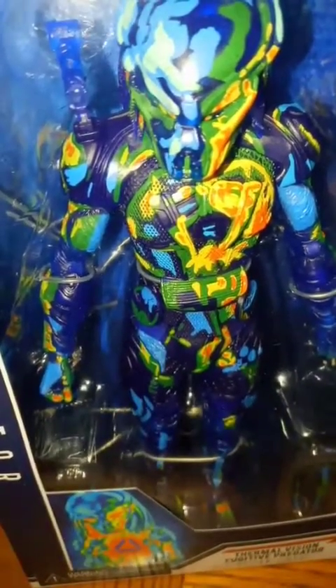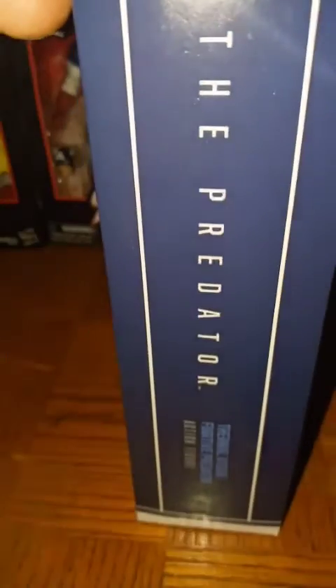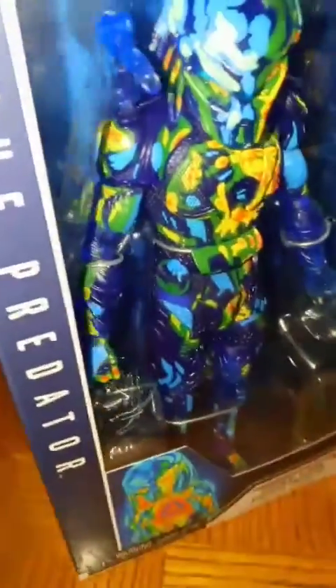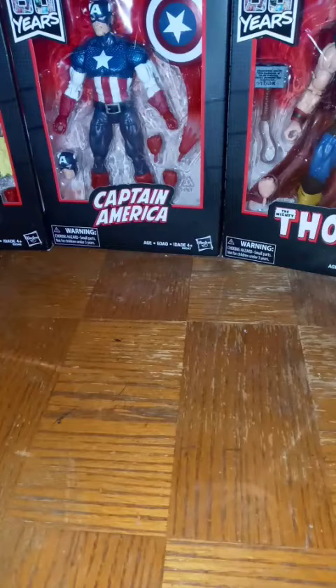I also picked up another NECA item — it's the Gremlin with the strike bowling lane. Haven't opened him up yet. This is my second NECA item I've really bought. I haven't gotten into NECA a lot, but I'm starting to build up a little collection. They seem pretty close to real — the colors, how bright it is, the detail. It just looks real good.